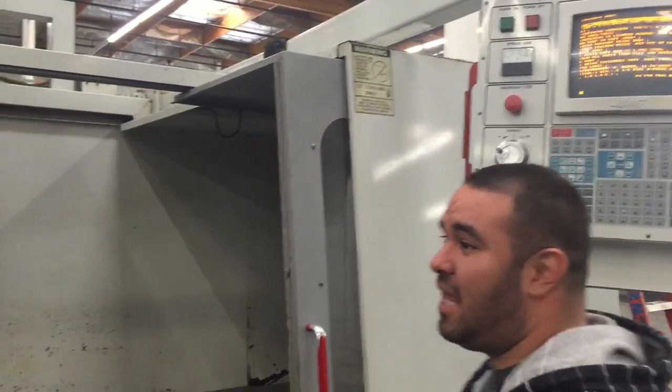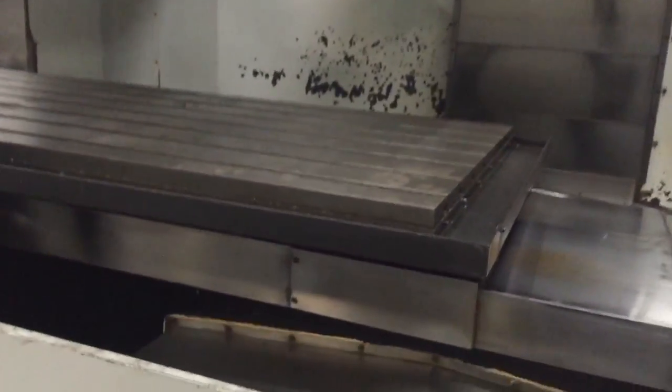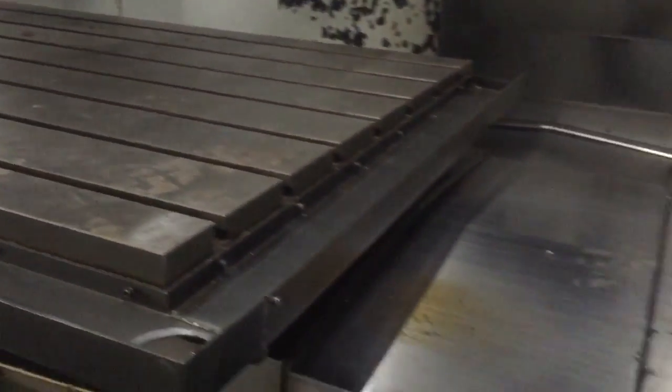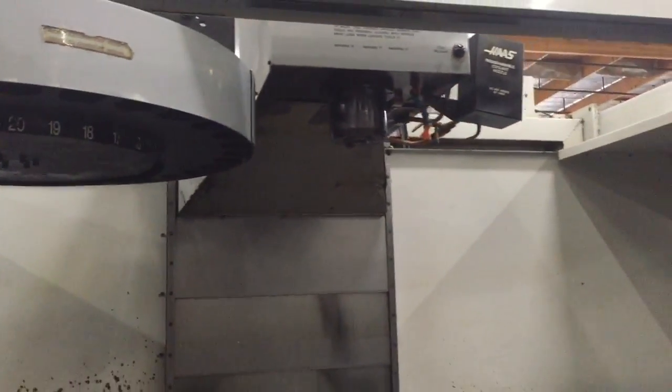Welcome to Machine Station. Today we have a Haas VF9 — a very large machine with an 84 by 36 inch table. It has a 32 station umbrella tool changer, 7500 RPM spindle, and programmable coolant.